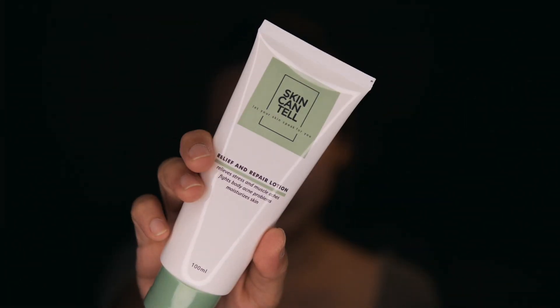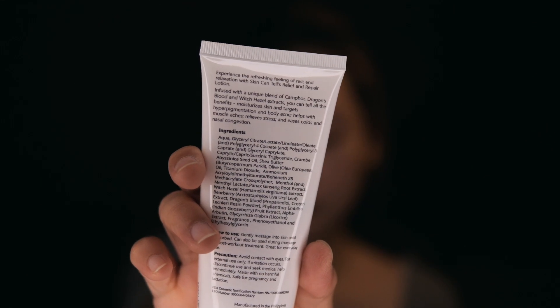And this Skin Can Tell Relief and Repair Lotion — it helps a lot with my shoulder and neck pains. I've been getting quite a lot of neck and shoulder pain the past few days because of my poor posture and bad sleeping position, and it gives me a headache as well. Ingredients include camphor, dragon's blood, and witch hazel extracts, which all together help relieve muscle aches and stress.